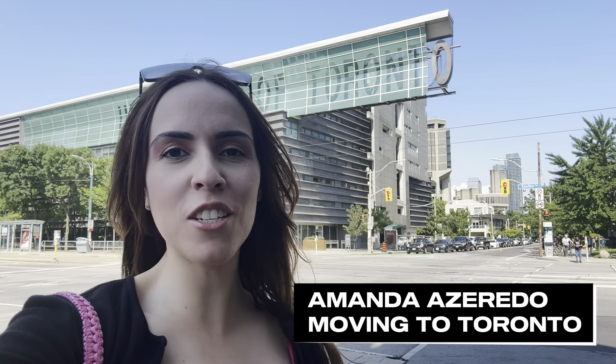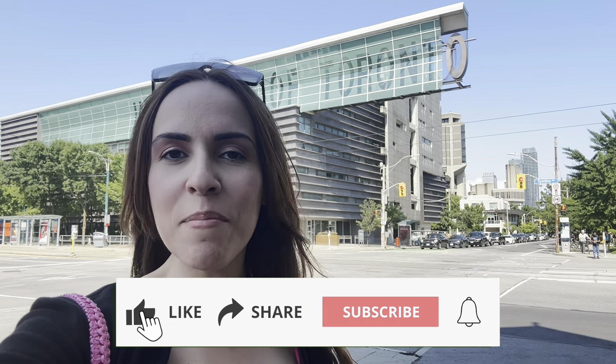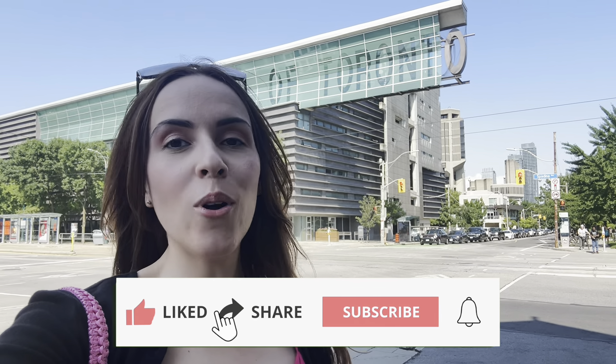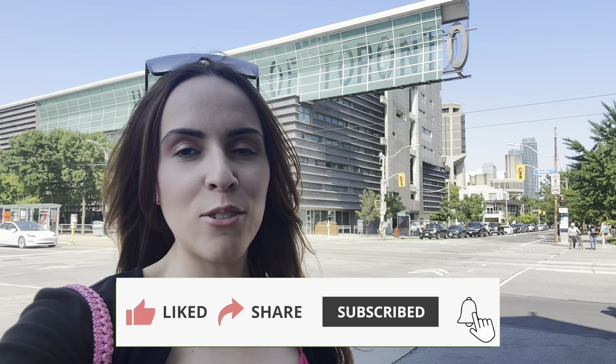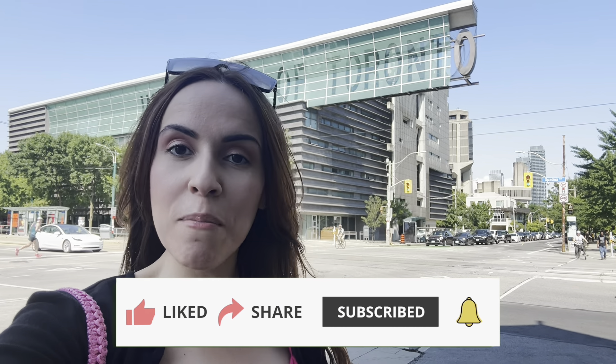My name is Amanda here with the Moving to Toronto team. If you're thinking about moving to Toronto or the surrounding suburbs, go ahead and hit that subscribe button right now so that you're the first to know about the current market here in Toronto. We love helping people just like you, so whether you're looking to move in nine days or 90 days, reach out to us — all of our contact information is down below.